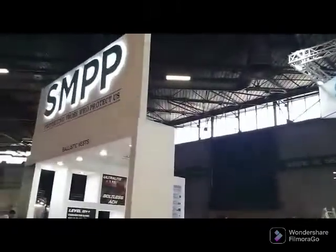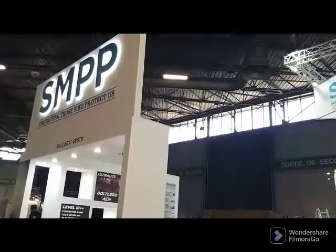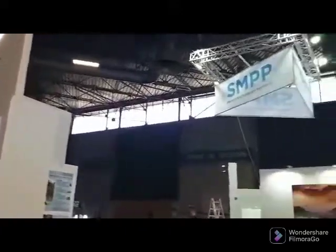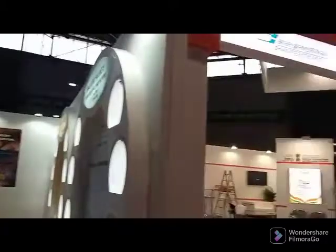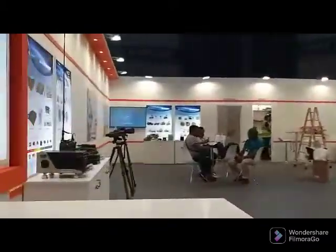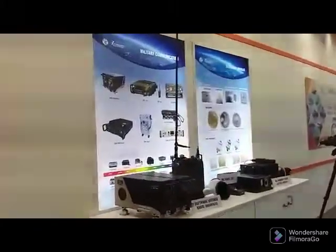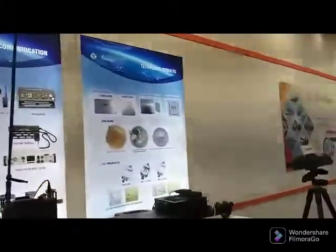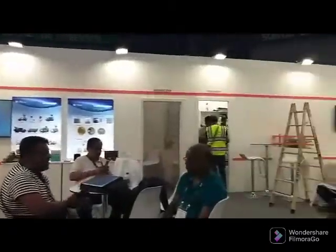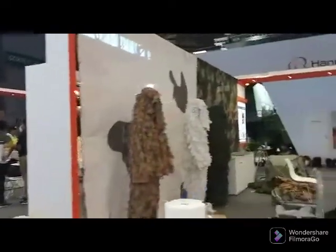This is the SMPP, which makes a lot of armoring equipment, and they're all getting ready for the show. As we move inside we see Bell is all ready and done. Some of the equipment has been put up and people are getting their stuff ready.